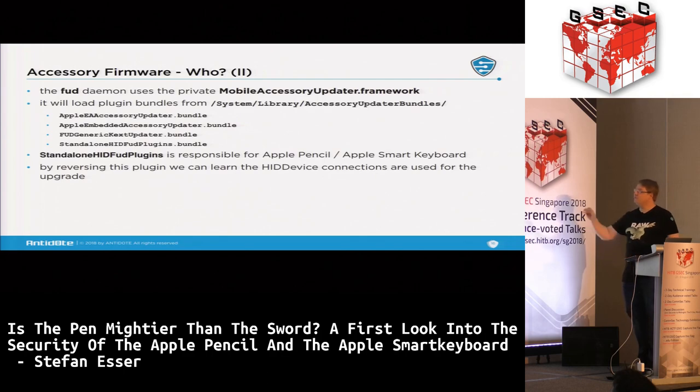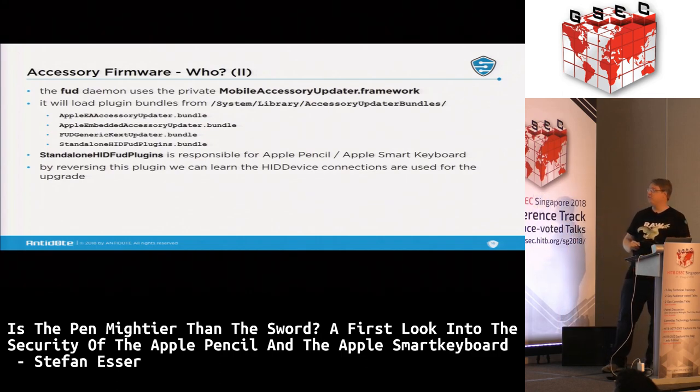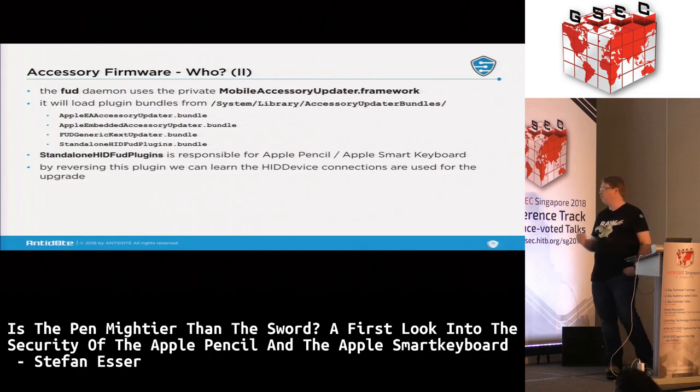The daemon uses a private framework called MobileAccessoryUpdater Framework, which uses different bundle plugins depending on the device type. The Pencil and Keyboard are controlled via standalone HID FUD plugins. Looking at the code, it creates HID device connections to drivers and sends HID feature requests to perform the actual upgrade.